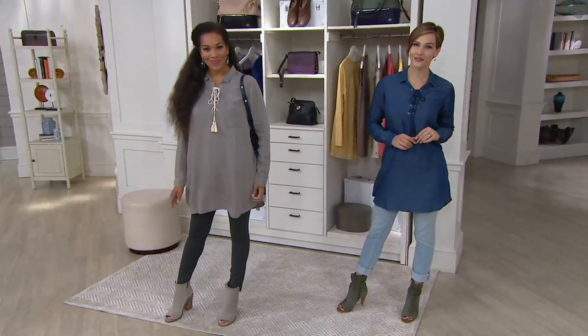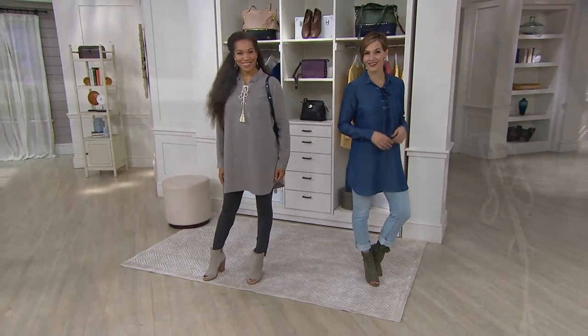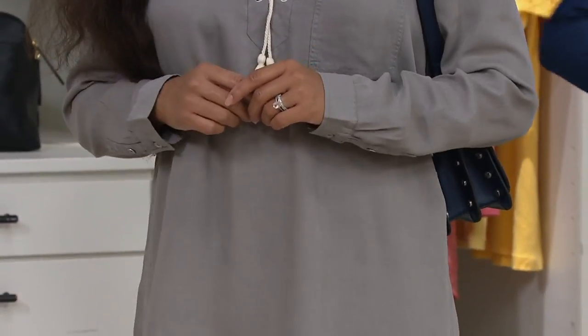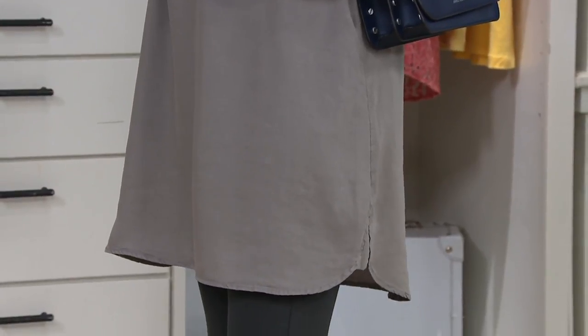So awesome. And when you take a look at this on Roni — Denise, I should say — she has it on in the gray that I have in the today's special value and that really cool gray top. This is so cool. And this is du jour. So when you see new fashion, I absolutely would search du jour.